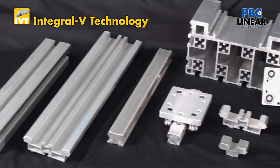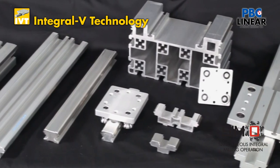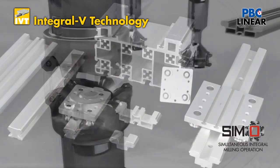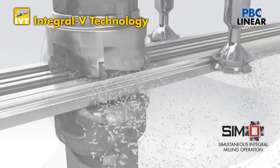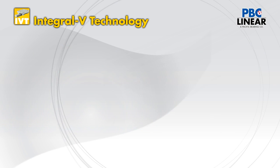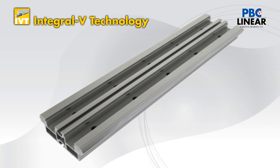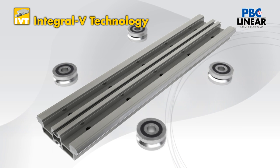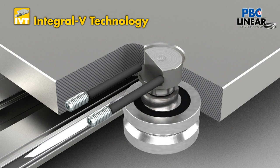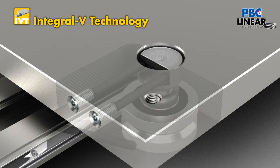Integral V-Technology, or IVT, is a unique family of linear guides that incorporates a base structural aluminum extrusion qualified with the proprietary SIMO process developed by PBC Linear. This process virtually eliminates bow, twist, and warp in an extrusion. Hardened steel raceways are then swedged into the extrusion, creating a one-piece rail that eliminates fasteners and assembly time. IVT carriages use PBC's V-wheel bearings and utilize the patented side adjustment feature to control preload on the eccentric bearings.